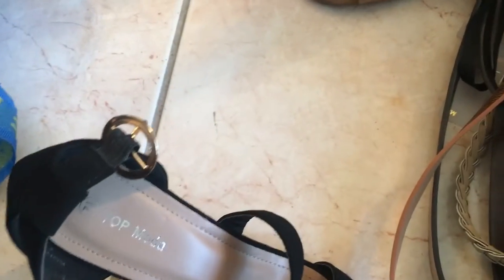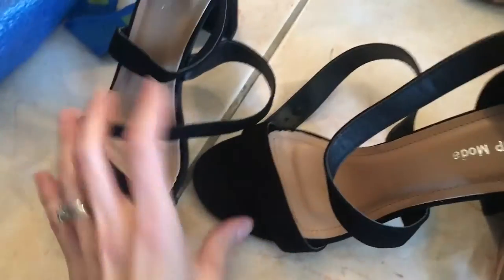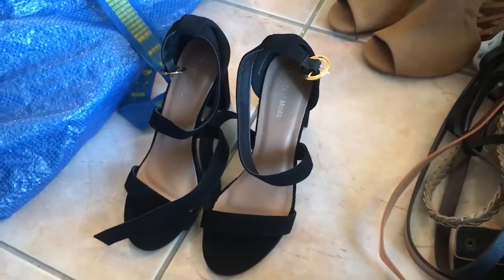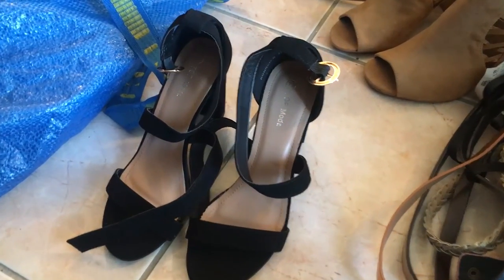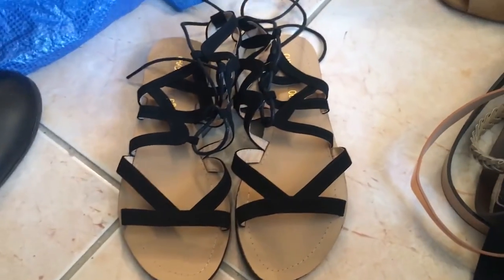These are nice too — seven and a half and seven and a half. A perfect match! But I'm a seven, and on slimmer shoes I'm a six — so too bad. They're super cute though.